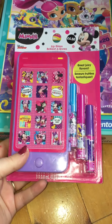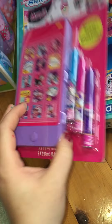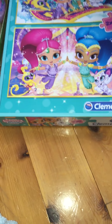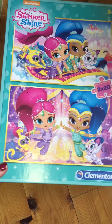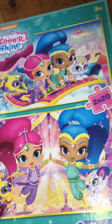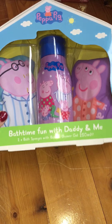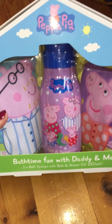We got her this Minnie Mouse lip gloss - that was $4.50 from Primark. We got her this Shimmer and Shine jigsaw. The pieces are a bit bigger; we got her sister the Disney princess ones which are quite chunky pieces - this was $2.50. We got her this Peppa Pig bath set, so you get two sponges and a shower gel, and that was five from Tesco's.